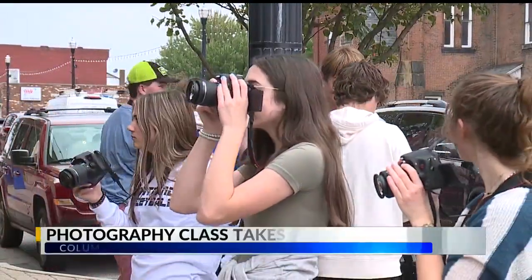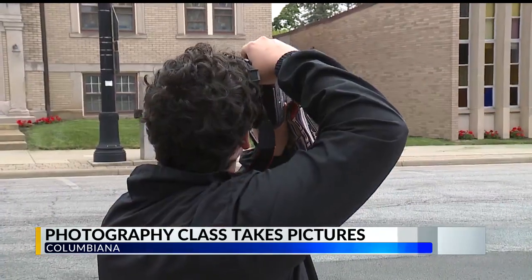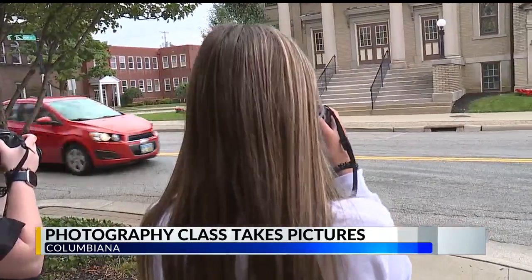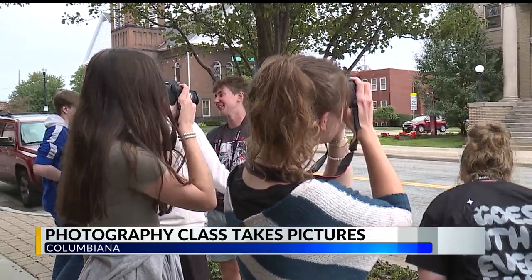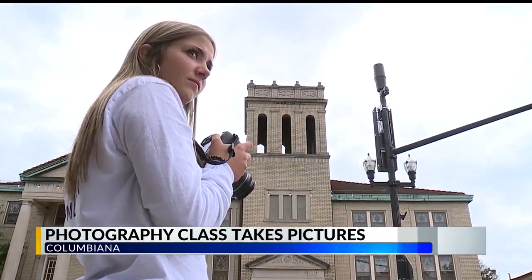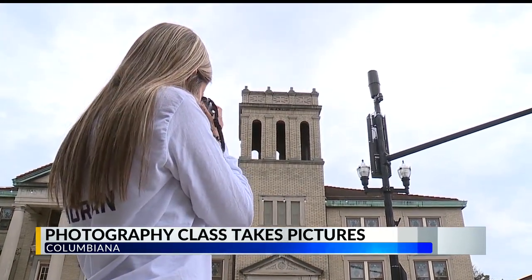A Columbiana area school offers opportunities outside the traditional classroom. The high school photography class at Heartland Christian was taking pictures downtown around noon. This is an elective class to help fulfill an art credit needed to graduate. Students either have their own camera or borrow one from the school. Today, they were learning about filling the frame with their pictures and eliminating distractions in the background.